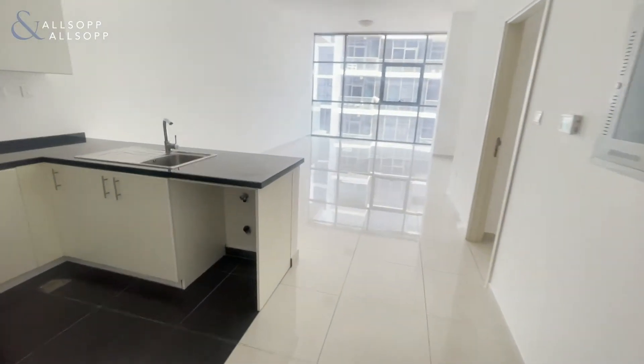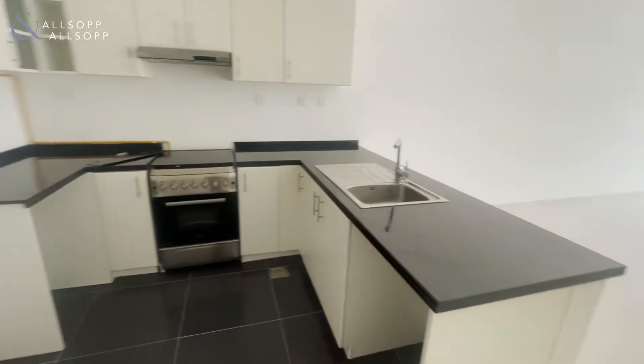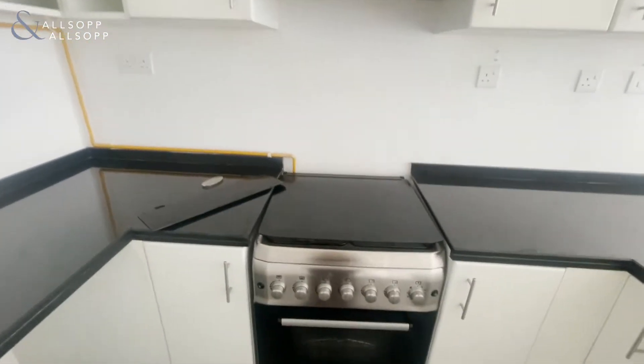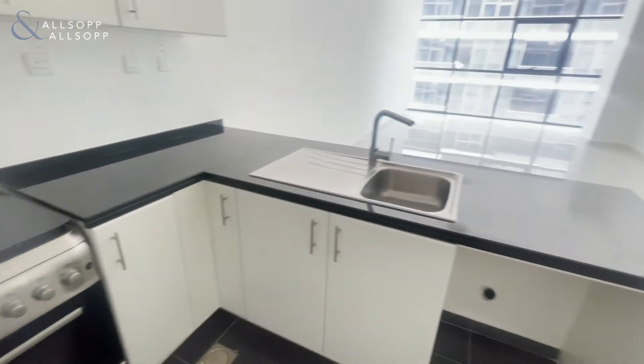As you come in, it's all open plan — dining, living space, and kitchen. You've got an integrated oven just here, and nice worktops as well.